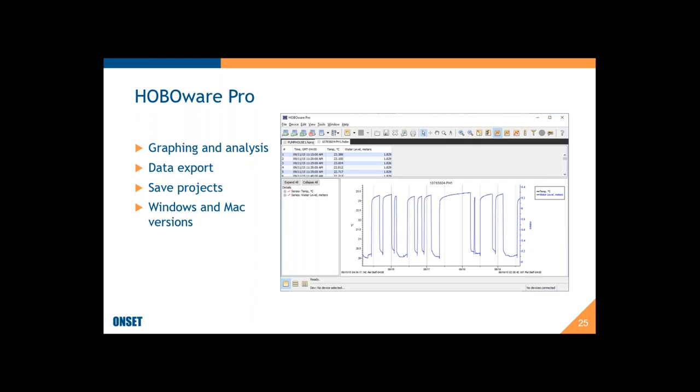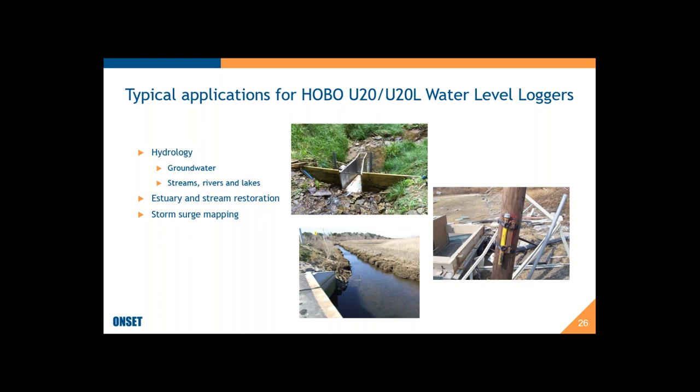Some typical applications for the U20 standalone loggers include hydrology, estuaries, stream restorations, and storm surge mapping. The USGS uses many of our water level loggers — as you can see, they mount them in very durable housings to structures that won't get knocked over by hurricane storm surges, giving them a better map of where potential damage from hurricane storm surges may occur.